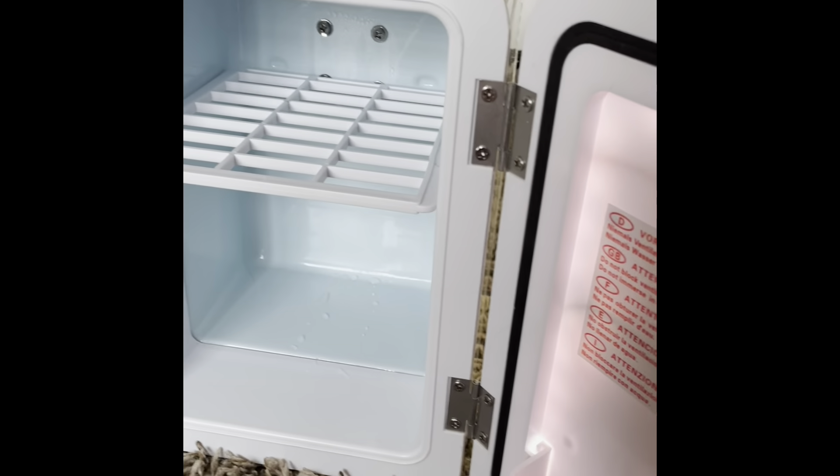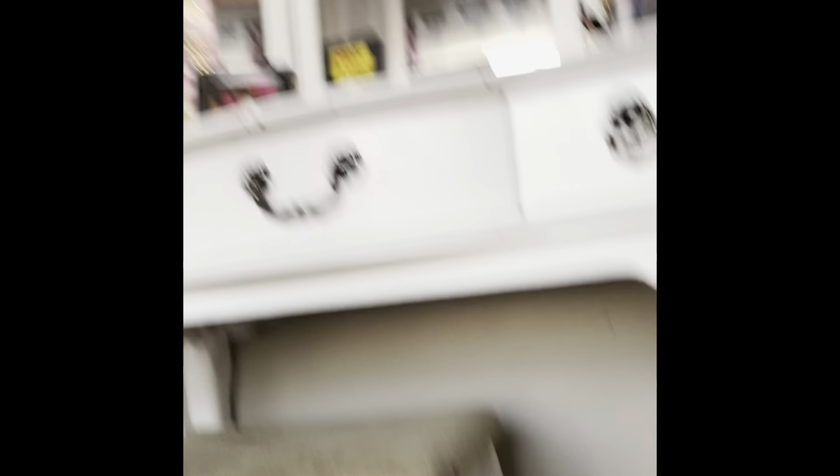So that is everything in my skincare fridge. It's very wet inside right now, but I'll put everything back in. Now I'm moving on to the second part of the video where I show you everything inside my vanity. Let's get started — I'll start with the middle drawer.